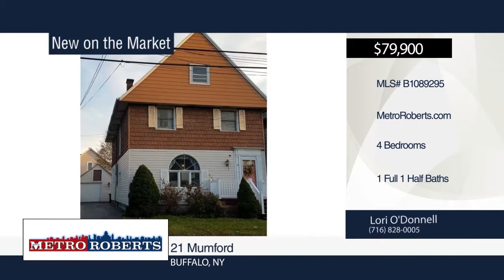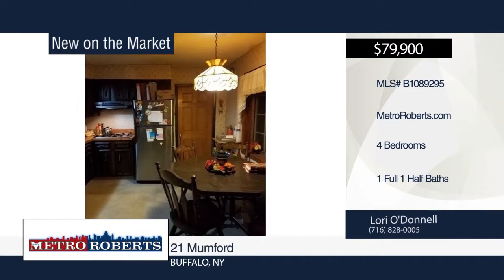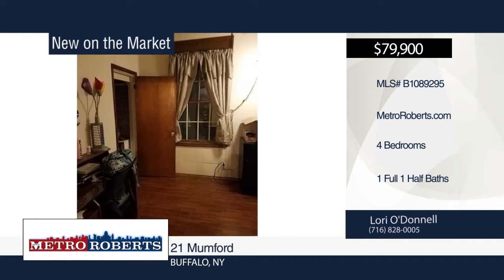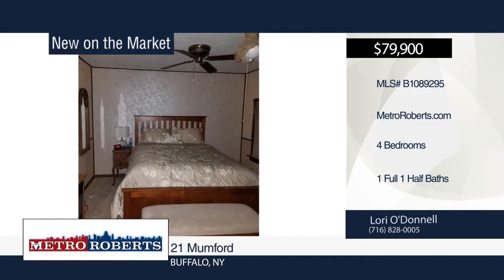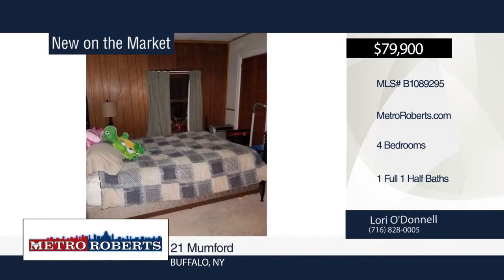Check out this large home with room to grow. This Buffalo home features four bedrooms and one-and-a-half baths. The kitchen offers a built-in dishwasher, stove top, oven, and bonus breakfast nook. The master bedroom provides an area that can be used as a nursery or dressing room. Additional features include an extra-large living room with artificial fireplace, second FHA in the attic, and a jetted tub. Call Lori O'Donnell to schedule your personal tour.